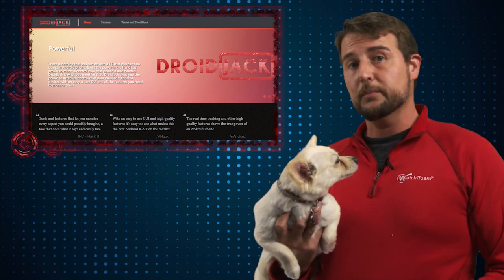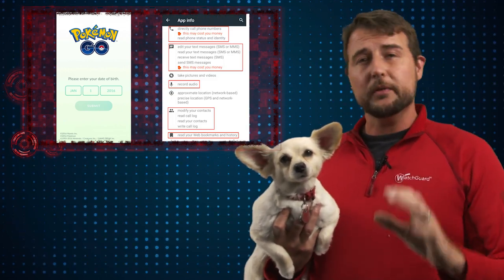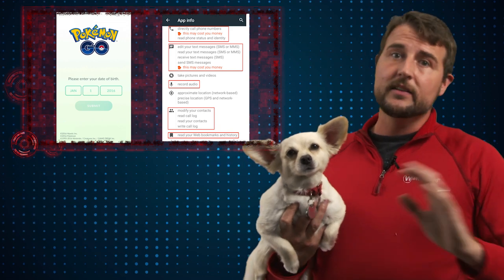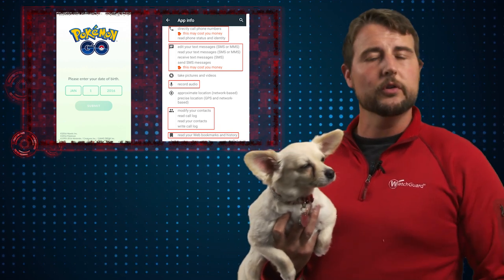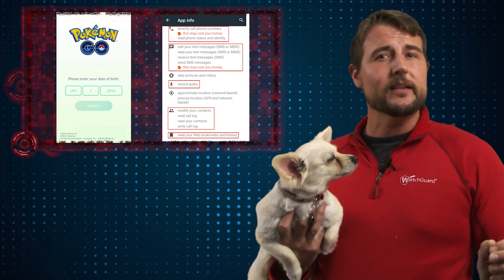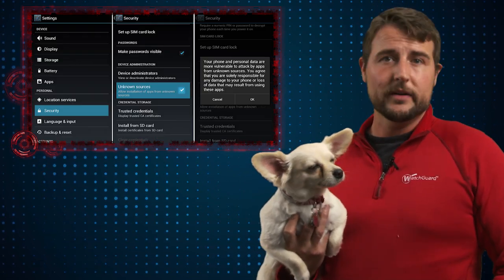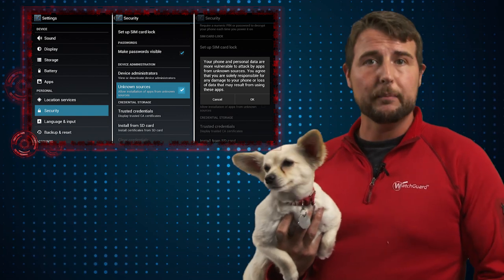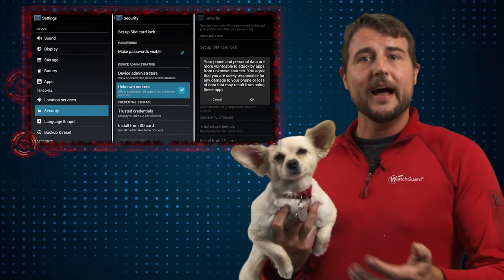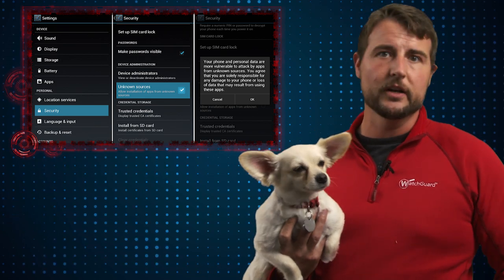Long story short, if you get this particular version of Pokemon Go, a bad guy can have full access to your Android device. This particular malicious APK is not on Google Play — if you go to Google Play you get the real version. You have to be downloading this app from a third-party source, and you also have to have your Android device configured to sideload applications, which allows you to install APK files from sources other than Google Play.